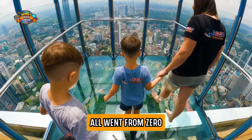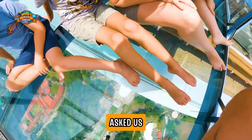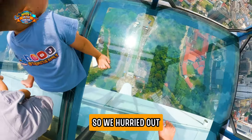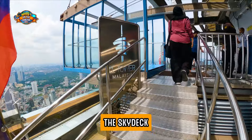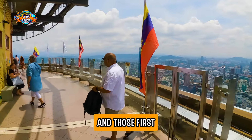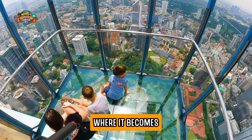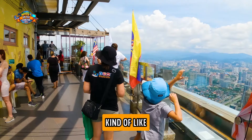Once our number was finally called, it all went from 0 to 100 miles an hour really quickly. We headed into Skybox B, and the guard in the box asked us to take off our shoes and head onto the glass. Before we were even ready to get into the Skybox, he had started the clock on our time, and we literally had 90 seconds. We hurried out onto the glass and everything became a bit of a blur as we rushed the experience. When you get to the Skydeck, your group is given a ticket with a number — kind of like waiting in line at a deli.